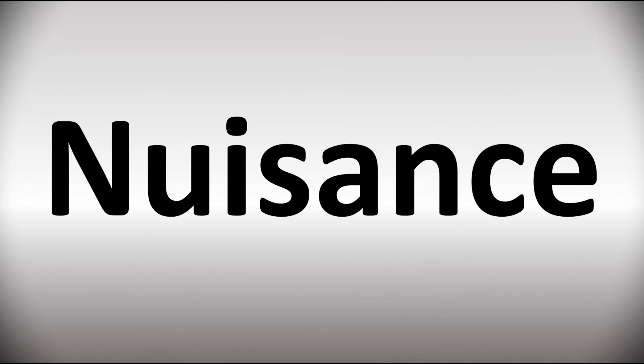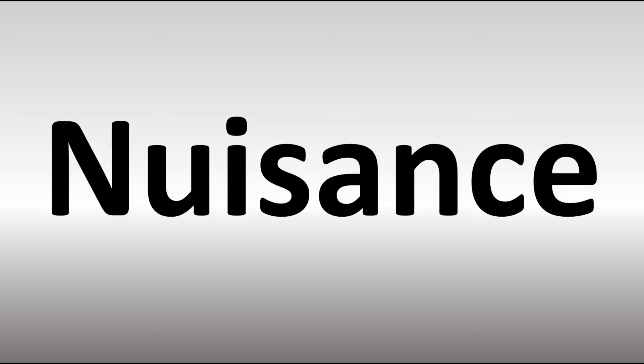We are looking at how to pronounce this word, as well as how to say more interesting but often confusing words in English, so make sure to stay tuned to the channel. How do you say it in British English?